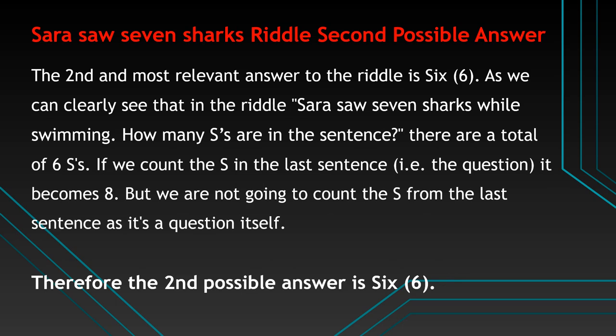The second and most relevant answer to the riddle is 6. As we can clearly see that in the riddle 'Sarah Saw 7 Sharks While Swimming, how many S's are in the sentence,' there are a total of 6 S's. If we count the S's in the last sentence, i.e. the question itself, it becomes 8. But we are not going to count the S's from the last sentence as it's a question itself. Therefore the second possible answer is 6.